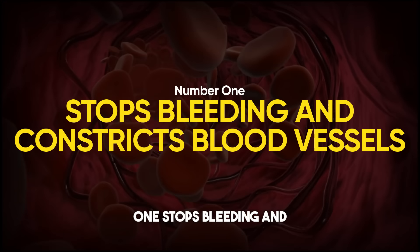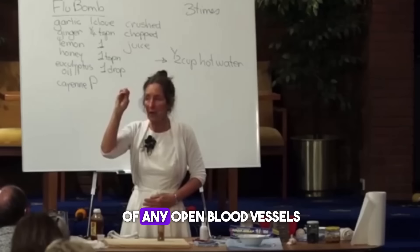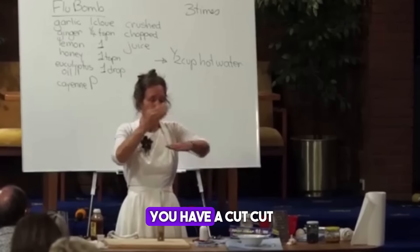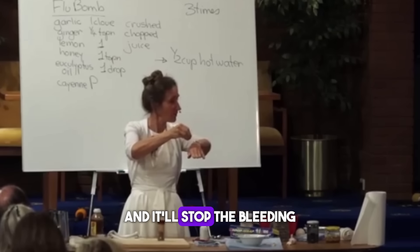Number one: stops bleeding and constricts blood vessels. Cayenne pepper causes the constriction of any open blood vessels. So just for a moment, let's look at external use — if you have a cut, you pour cayenne pepper into it and it'll stop the bleeding.